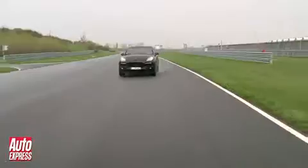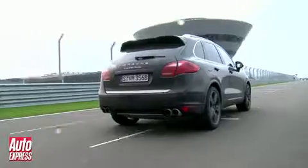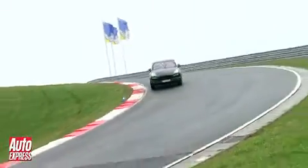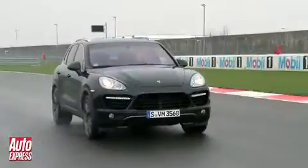Here's some stats for you: 4.8 litres, two turbos, 500 horsepower, and 0-62 in 4.7 seconds. As for top speed, well that's 173 miles an hour — not bad for something that's about as aerodynamic as a hippo.